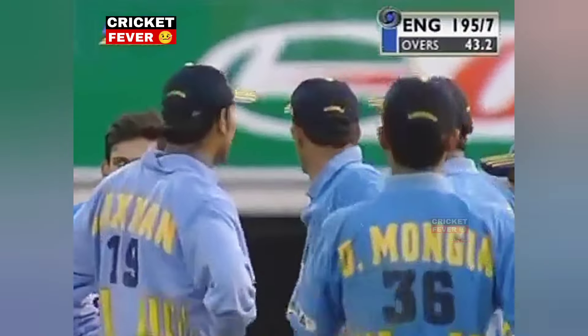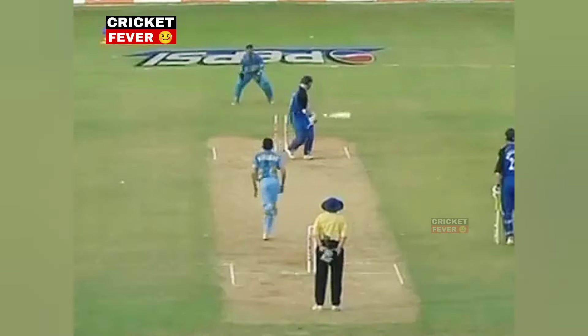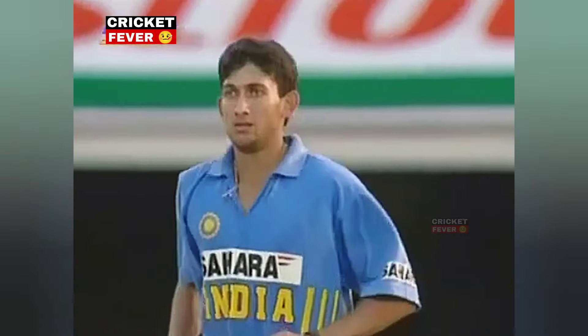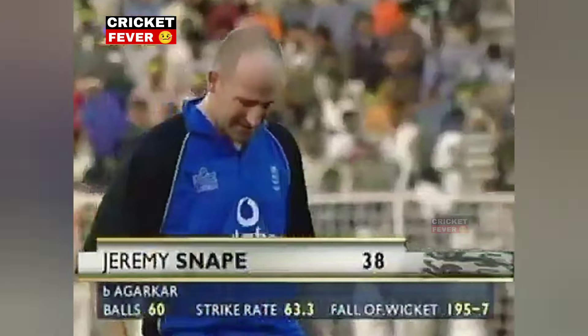Hoggard comes back into the attack — old average, you miss, I hit — just back of a length. Snape looking to get the ball anywhere over the leg side — it's middle stump, it's bullseye. A little bit of a kiss from him and he's at 195.